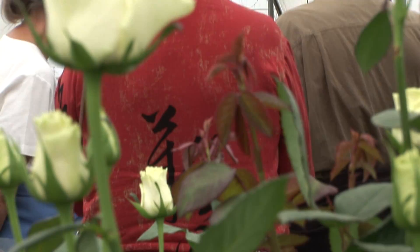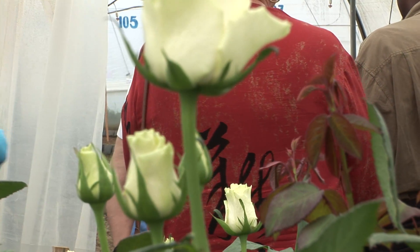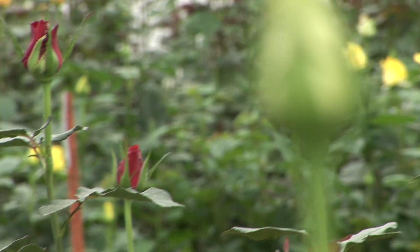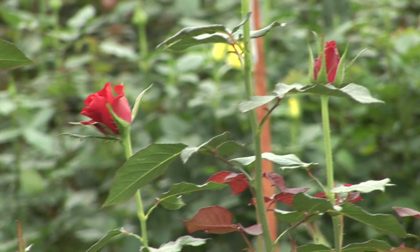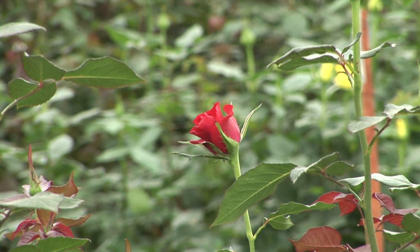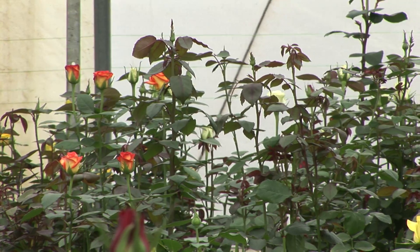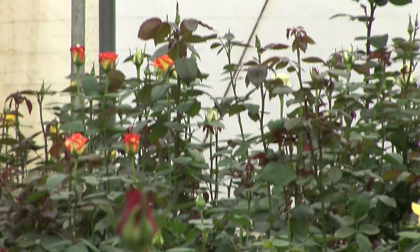We have a tree nursery where we dish out trees to people in the community. We're trying different types of trees. It's a big tree — and what we're trying to do is work toward that.